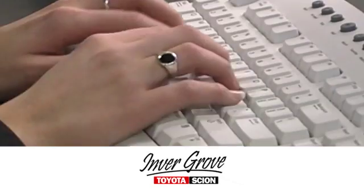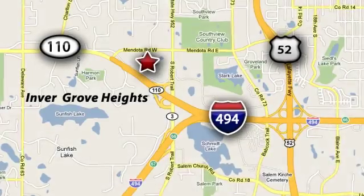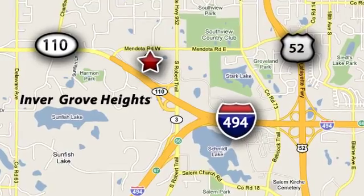At Invergrove Toyota, our knowledgeable e-commerce client advisors are ready to assist you with all your automotive needs. We're located at Highway 110 and Robert Street in Invergrove Heights, Minnesota.